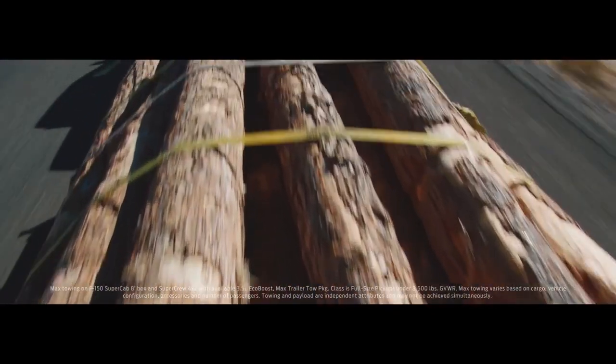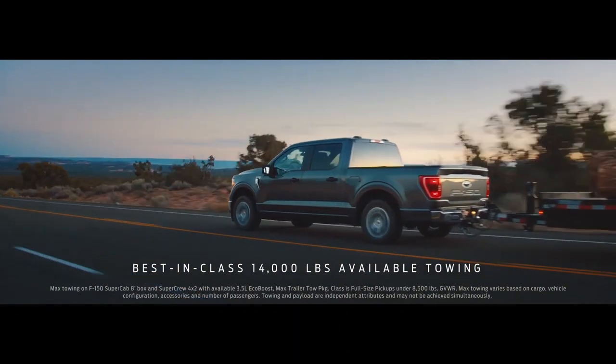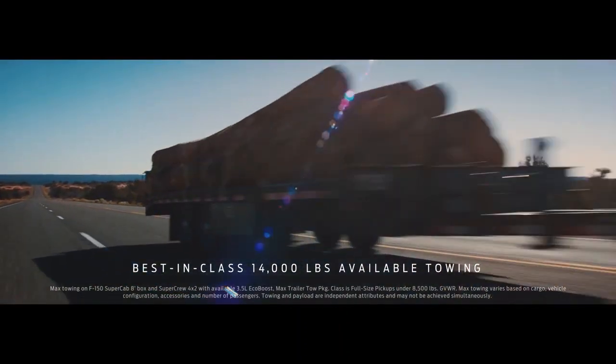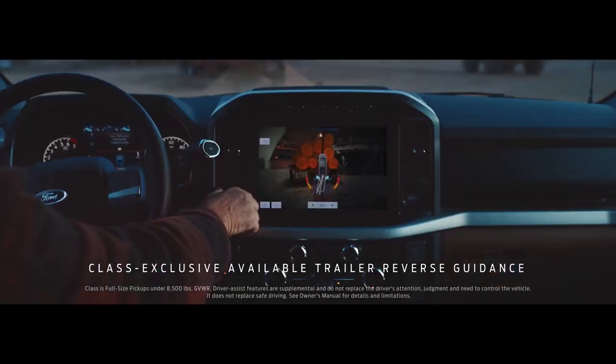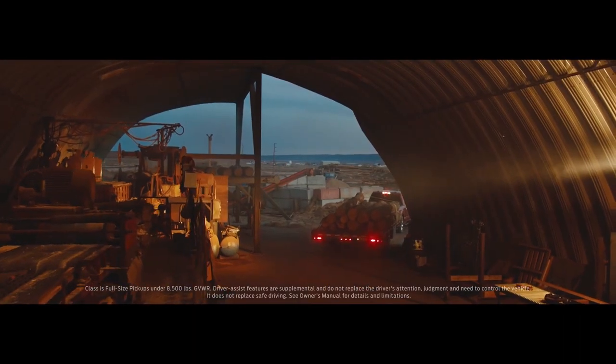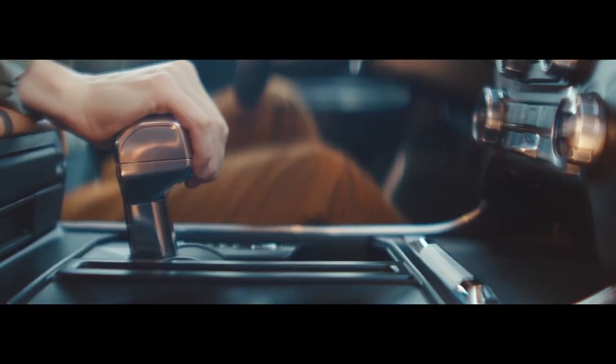And if you need to tow something really heavy, the F-150 has a higher available towing capacity than the Chevy Silverado. Whatever you're towing, F-150 makes it easier backing up. It has available technology Chevy Silverado doesn't have — it helps you see exactly where you're going.